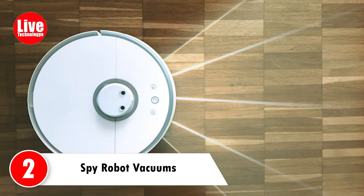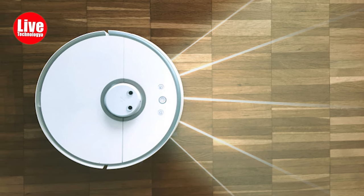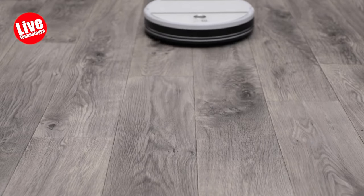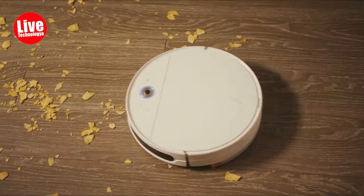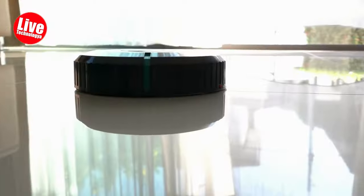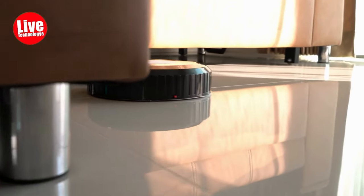Number 2: Spy Robot Vacuums. Spy Robot Vacuums are vacuum cleaners with surveillance features such as cameras or microphones. They clean floors like regular vacuums while also gathering information covertly. This dual functionality provides convenience and security, allowing users to simultaneously clean and monitor their space.